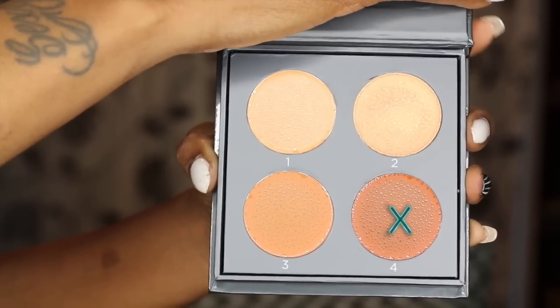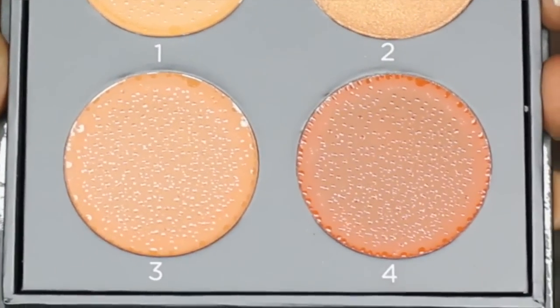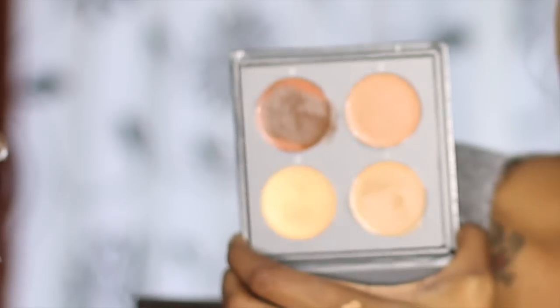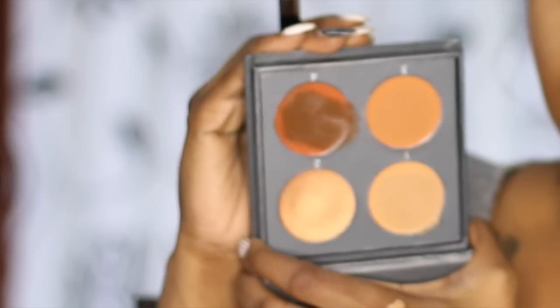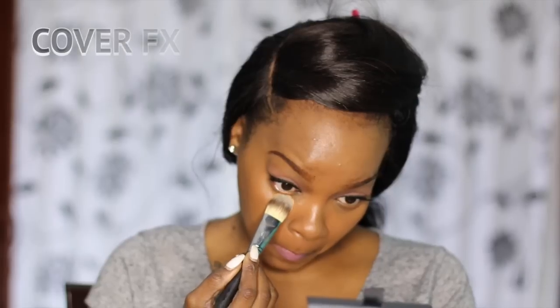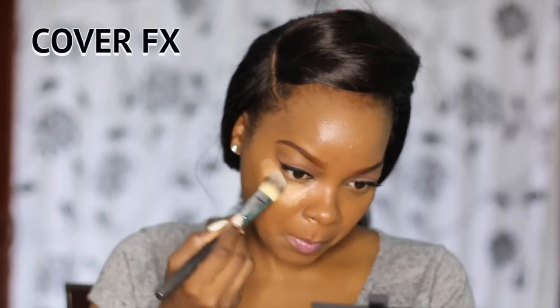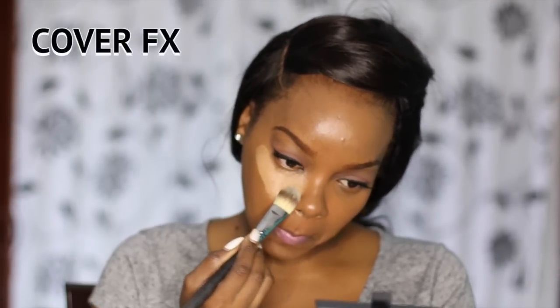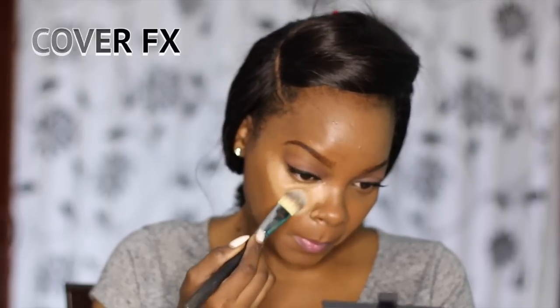The Cover FX also comes with a deeper shade to contour with. When you first open it, it looks kind of orange, but once you swatch it, it shows a very deep chocolate brown color. One key difference I noticed is that the Cover FX product was a lot creamier — when applying it, it didn't tug at my face, went on very smooth, and didn't take a lot of product. The Anastasia Beverly Hills was more stiff and dry, so it didn't go on as smooth or creamy.